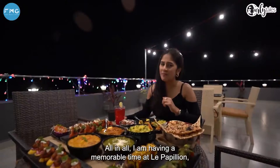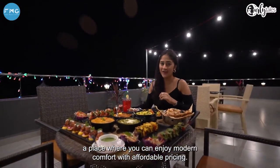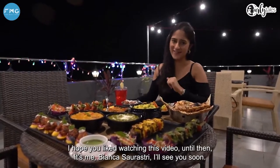All in all, I'm having a memorable time at Le Papillon, a place where you can enjoy modern comfort with affordable pricing. I hope you liked watching this video. Until then, this is me, Bianca Saurashtri. I'll see you soon.